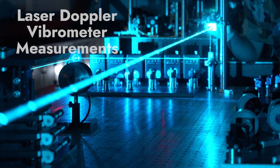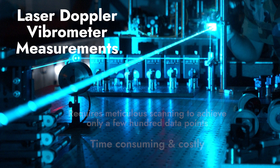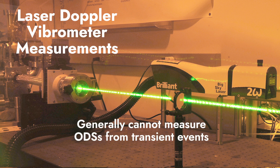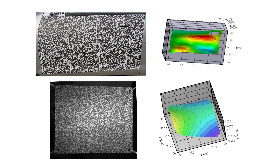This is in stark contrast with typical laser Doppler vibrometer measurements, which require meticulous laser scanning to generate only a few hundred data points. This can be time-consuming and costly. What is more, these laser systems generally cannot be used to measure ODSs from transient events, like a door slam or the response of a structure during an earthquake.